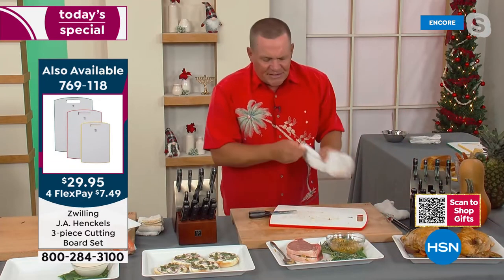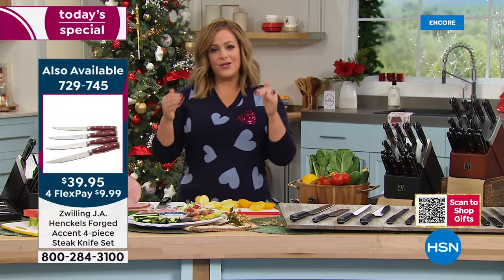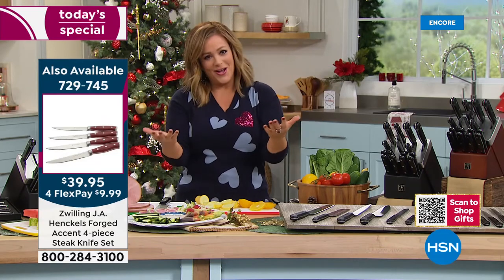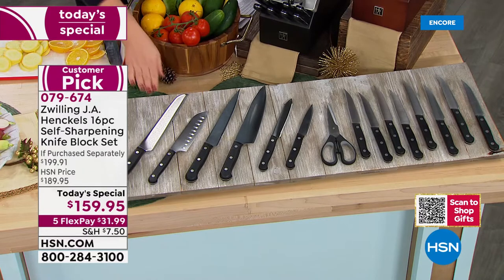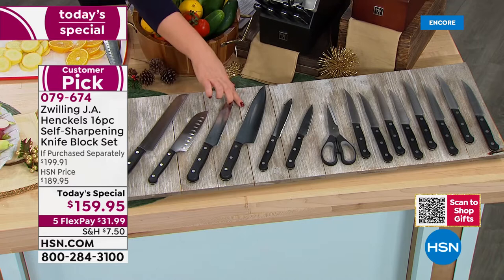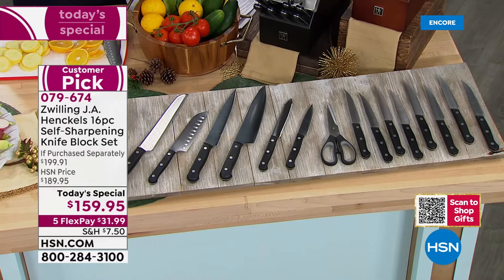Kitchen shears are so handy — not only great for opening boxes and trimming flowers, but also great for really tough jobs in the kitchen. And Zwilling has a lifetime warranty — whenever you look up best knife sets, they're always in the top list, considered the gold standard, a premier brand known globally. You're getting a set built exclusively for HSN — the largest self-sharpening set we've ever done. You get the eight-inch bread knife, five-inch Santoku, eight-inch carving, eight-inch chef's knife, utility, paring, superior shears, and for the first time, eight steak knives.